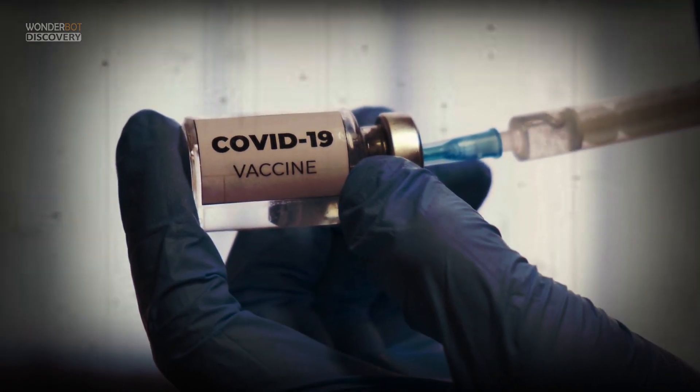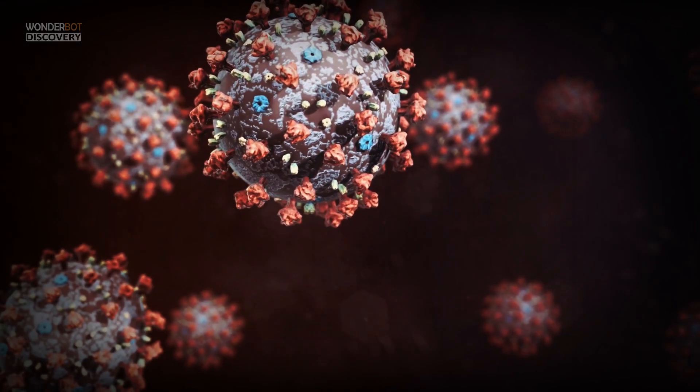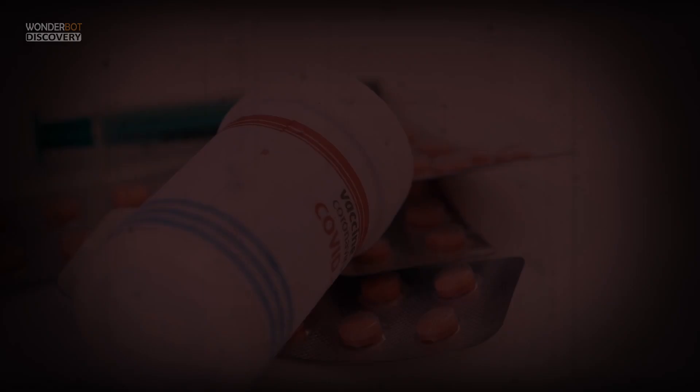Who should get the COVID-19 vaccine first? Can you still spread COVID with the vaccine? And what are the available vaccines so far?